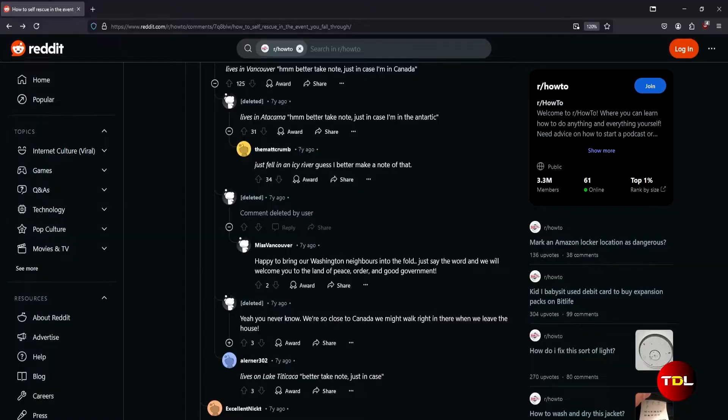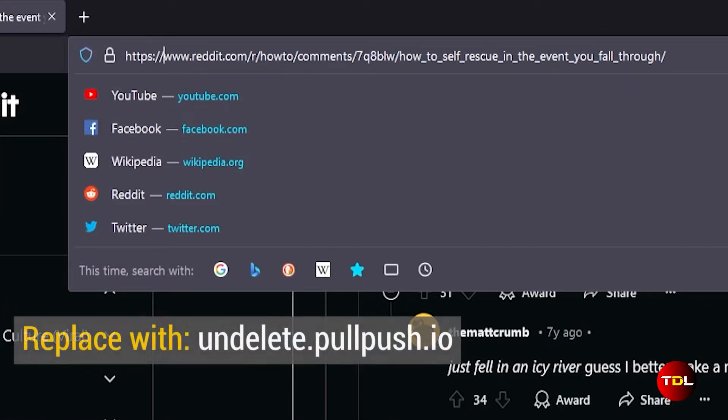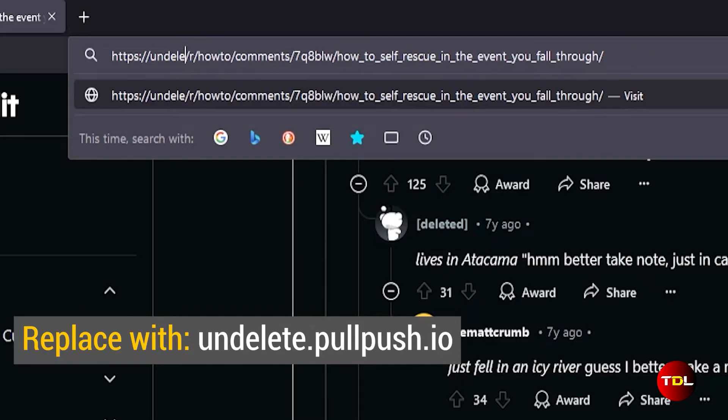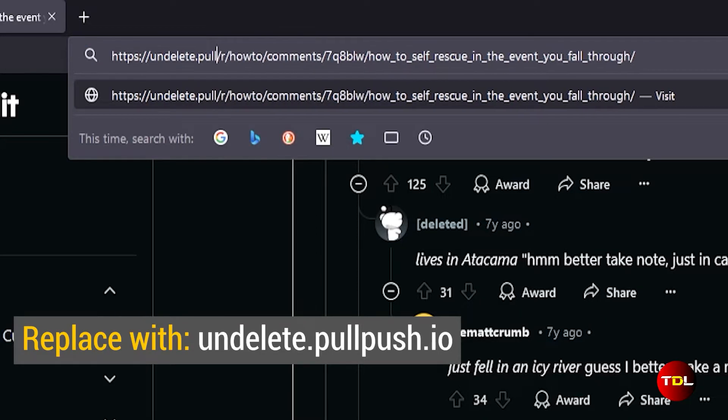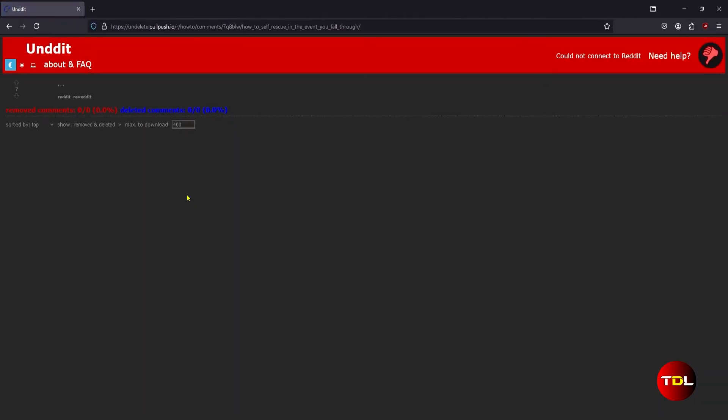In your browser's address bar, just replace www.reddit.com with undelete.pullpush.io and leave the rest of the URL as it is. Hit Enter on your keyboard and it will load a new page which looks like a forum of old style.